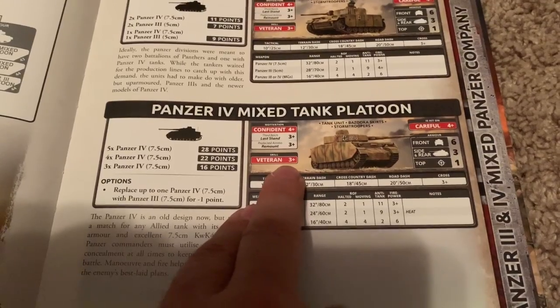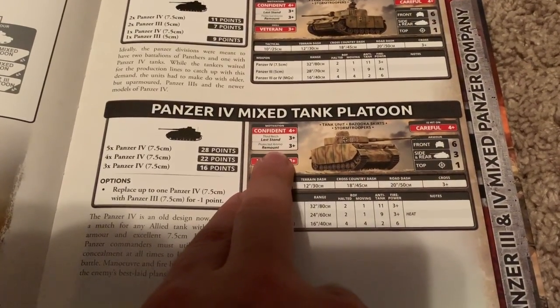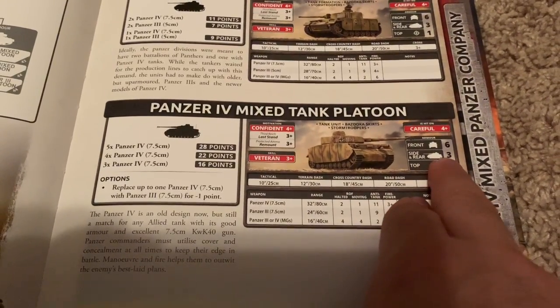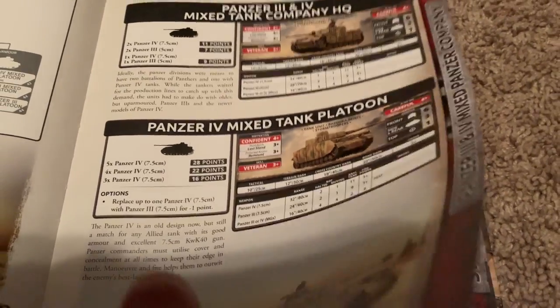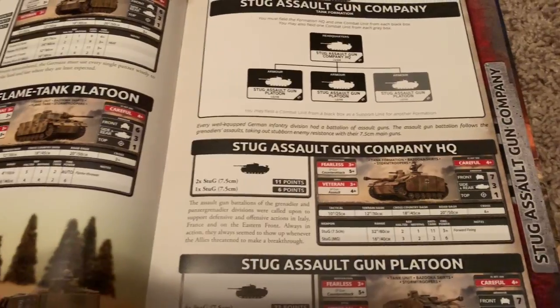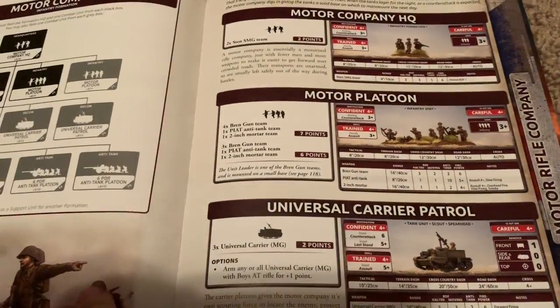Of course the Panzer IV has superior stats — it's veteran, harder to hit, better last stand, better remount, better anti-tank, and a little bit less side armor but that's not really a big deal. The anti-tank is much higher, so one point difference is not a big deal.